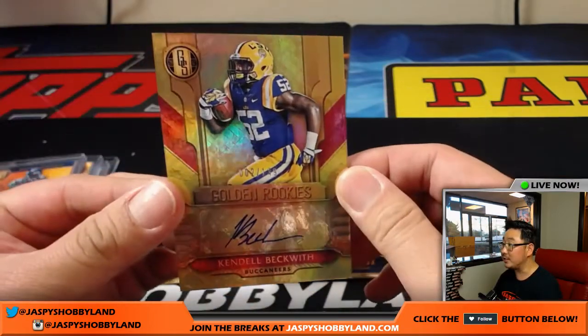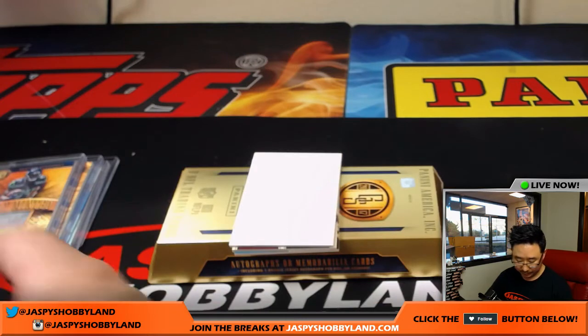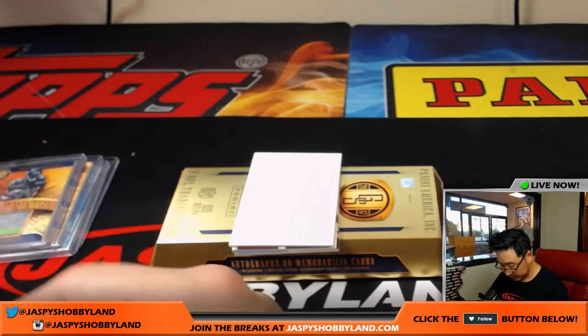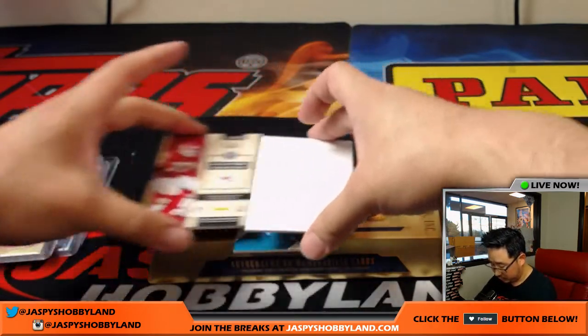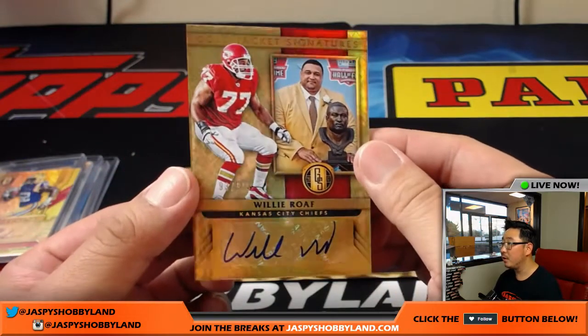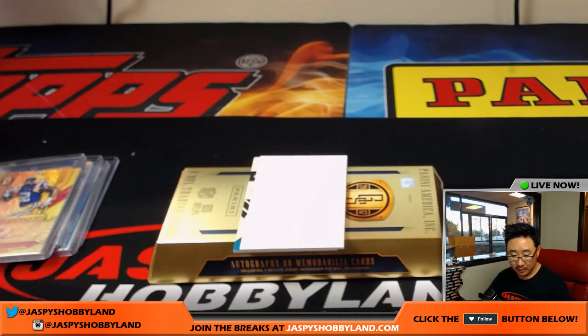Golden rookies for the Buccaneers — 002 out of 149 — Kendall Beckwith — another one for Alex Lindsey and the Buccaneers. We got a Chief, a Hall of Famer — Willie Roaf — 93 out of 99 for Kansas City — Hall of Famer going to Chad.